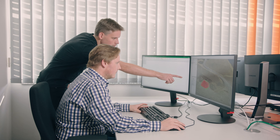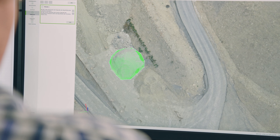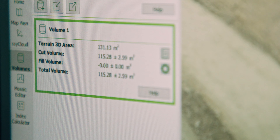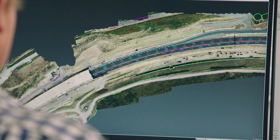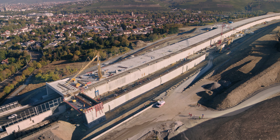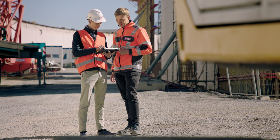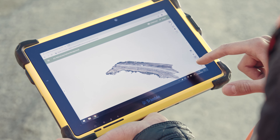Drone-generated survey data is comprehensive, which is an advantage for detailed 3D modeling and related evaluations. Thanks to the Phantom 4 RTK's consistent data-capturing process, engineers are assured that they receive the necessary models according to their project requirements. In due course, the models are available for the engineers to download on-site.